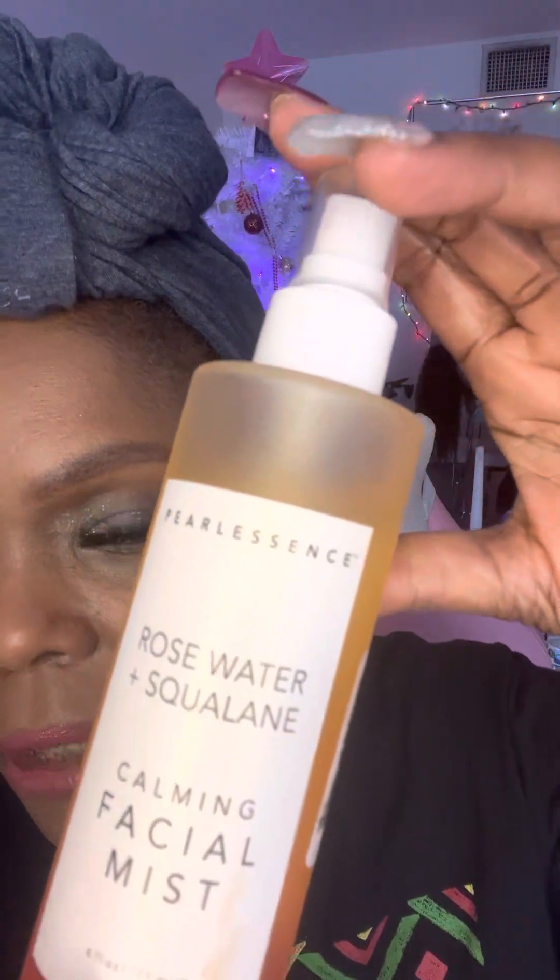Here is a facial mist that I use — pearl essence, rose water and squalane. It's a calming facial mist. Someone told me about it and it's inexpensive — I think it's something like $10 to $15. And I just sort of take this prior to putting on my makeup and it feels so good. So while I'm letting that dry in, I'll tell you about what I'm going to do under my eyes.